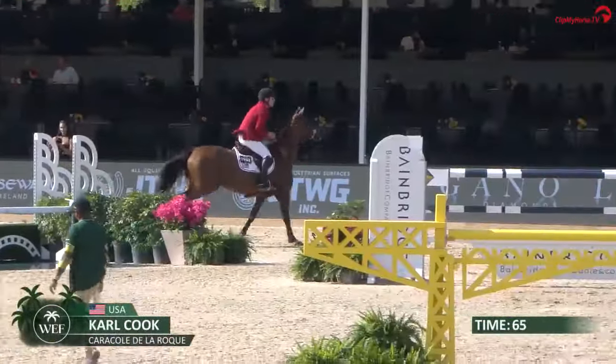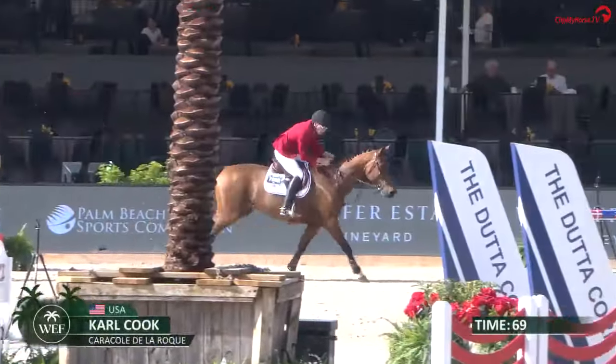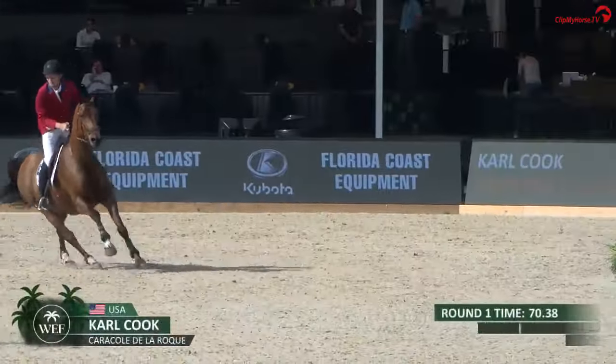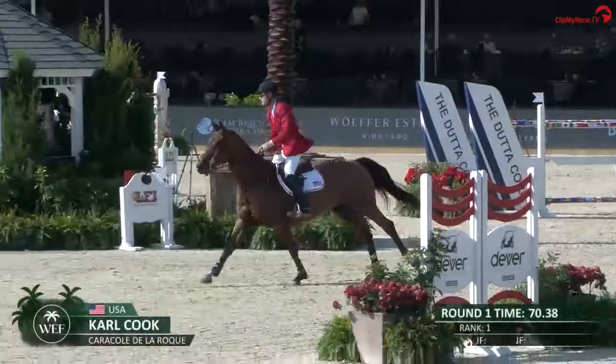A little bit long coming out of the turn, similar to Michaela Langmeier, but he got up to it a little bit better. Clears the last and looking like a new leader — 70.38 there. Carl Cook and Caracol.